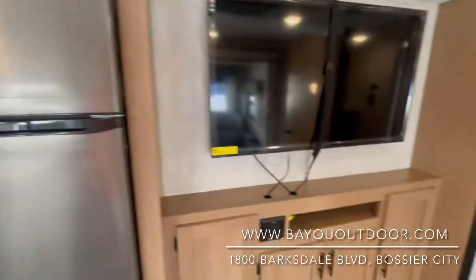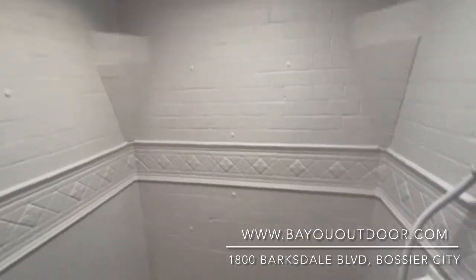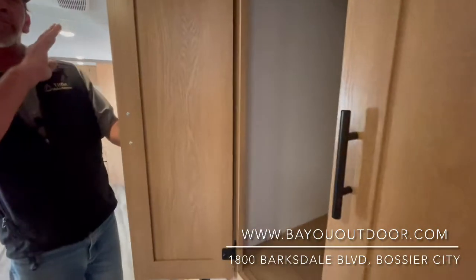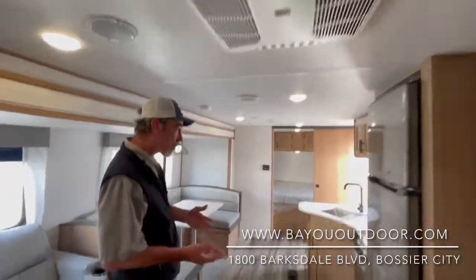Folks, you've never seen a bathroom the size of the one in this 2022 Primetime Avenger — full-size shower, nice deep cabinets across the entire bathroom wall. One-piece seamless TPO roof, which is actually the same roof they put on top of the Superdome.